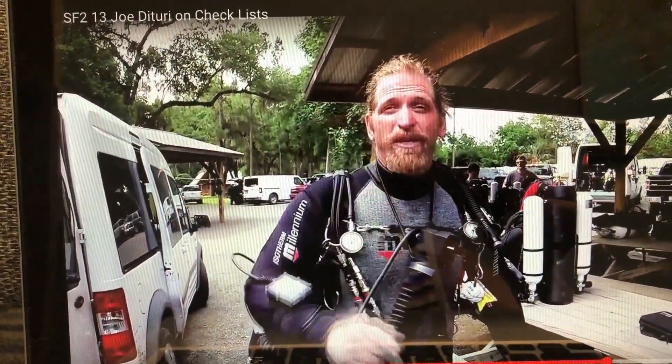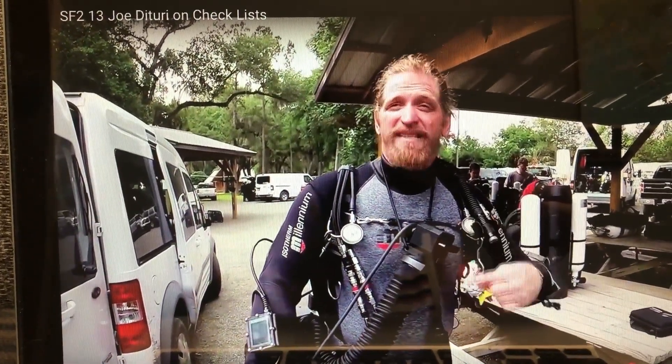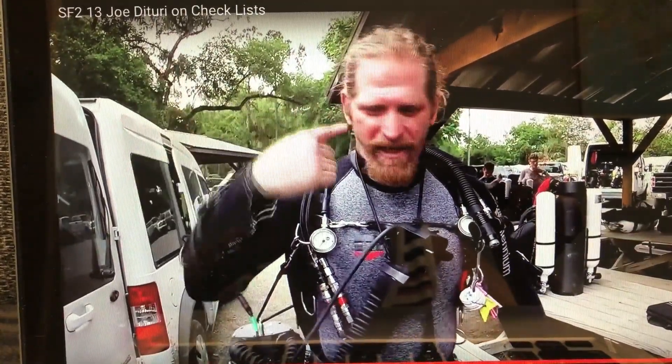A checklist will absolutely keep you alive. Learn from others' mistakes — that's what the checklist is. Checklists are written in blood. People don't get that; they're absolutely written in blood. Every checklist we have is there because somebody did something wrong, and I'm like three or four of those — that's me.